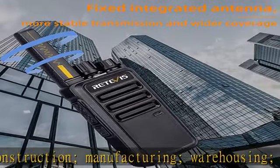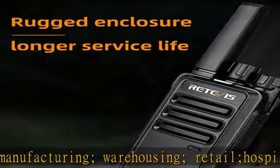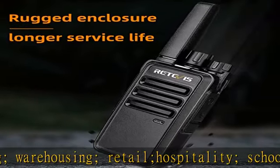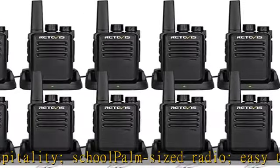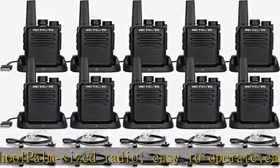The VOX function achieves hands-free transmission, activated by your voice. There's no need to press PTT to talk, greatly improving the efficiency of your calls. Features a 0-9 level squelch setting.